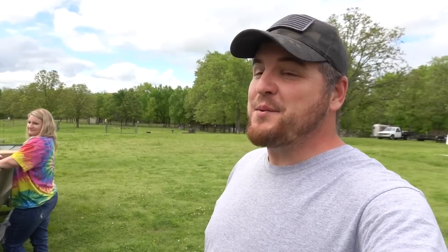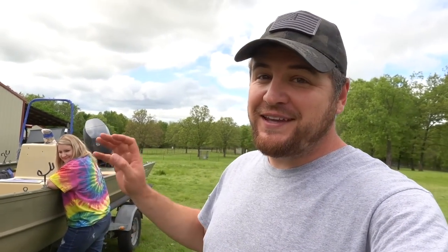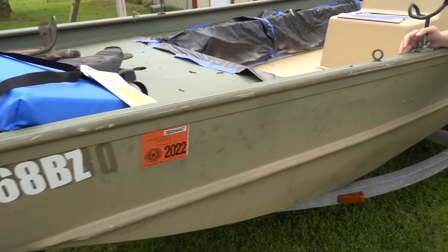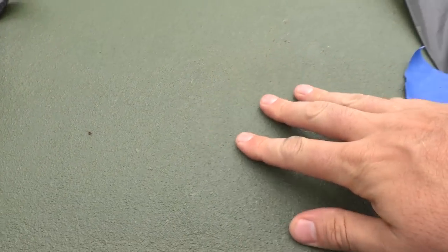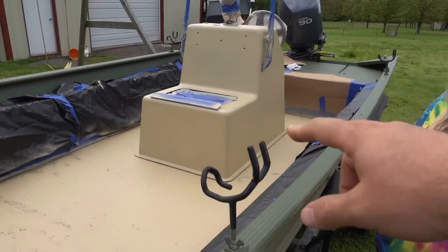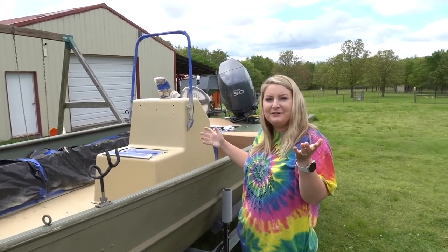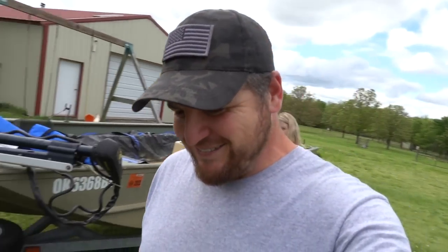We're fixing to have a busy little project on our hands. We need to make some room in the shop. I've had the boat in the shop the past few days trying to paint it. I did a raptor liner on the floor. The green up here and then like a desert tan on all that. Rachel's not so sure about the desert tan.